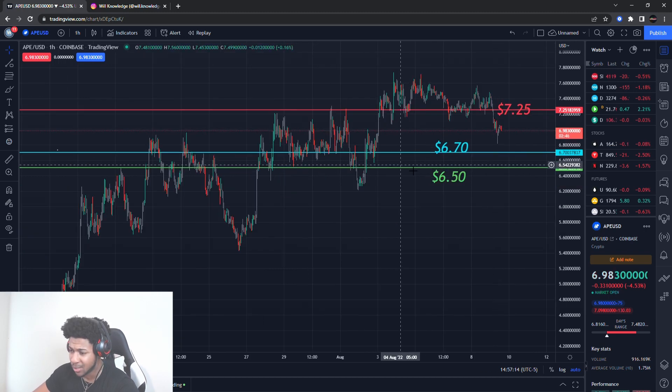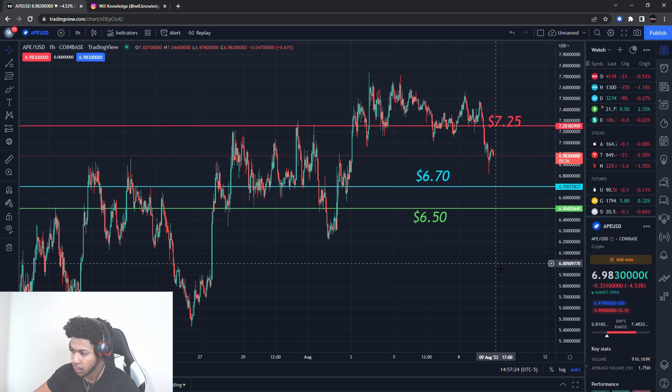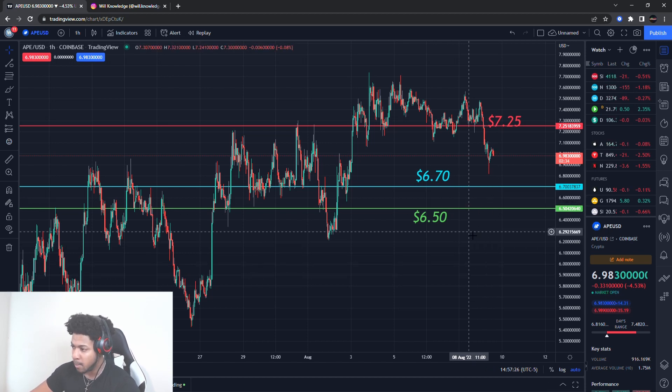That's what I'm really waiting on for ApeCoin. Now if it starts to break down and actually break these support levels, break the buying levels, and doesn't show any pressure, then we're probably going to see ApeCoin all the way down to the low sixes, even the $5 range. Be mindful of that.